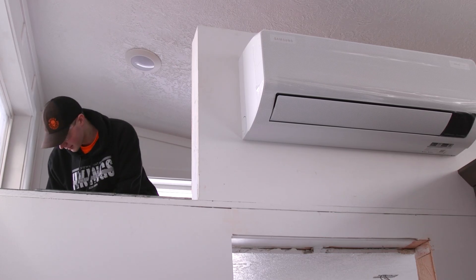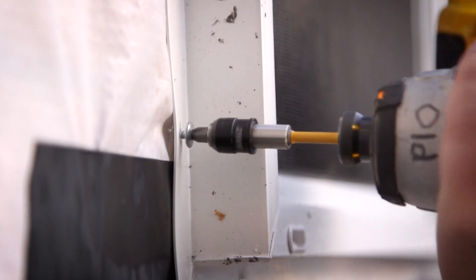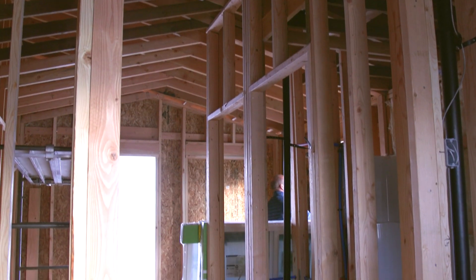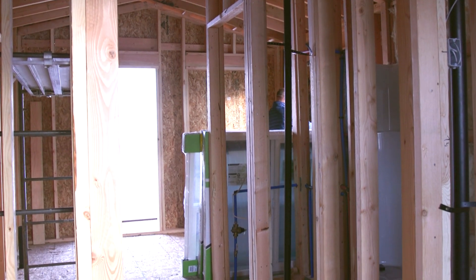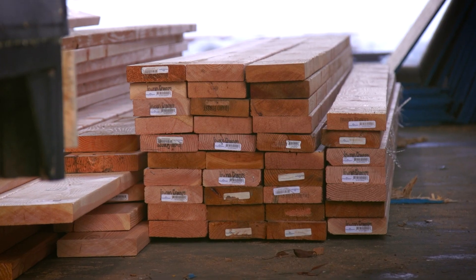It's a different perspective that students get to see than building something for themselves — now they're building something for someone else. The tiny home that we're building here at The Catalyst is for The Other Side Village, a homeless resource center that will give these people some opportunities that they wouldn't otherwise have.